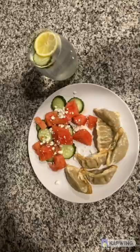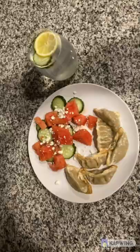For dinner I had some vegetable pot stickers and a watermelon cucumber salad, with a side of water infused with lemon and cucumber.